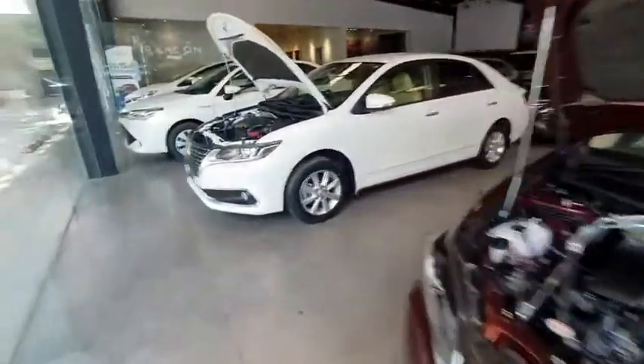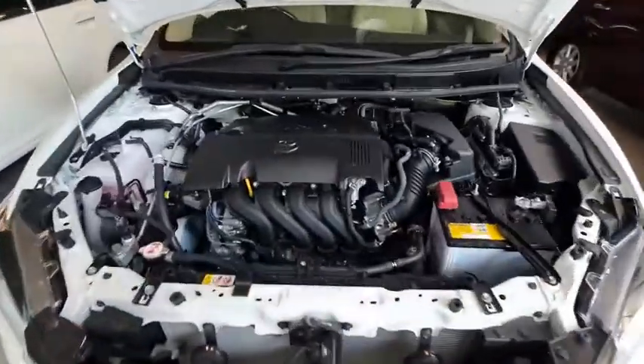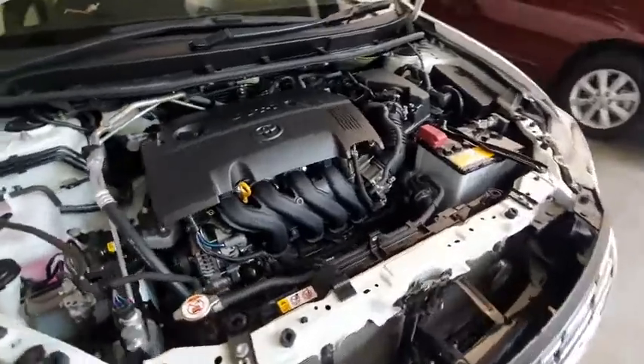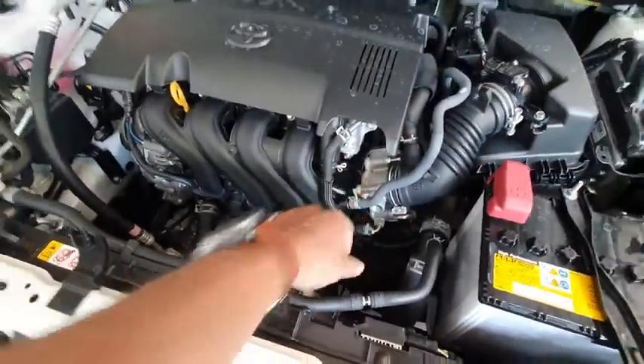Now on to the third Premio — the 2019 FEX in Pearl color. This is auction grade 5, mileage of 10,000 km. The engine is fresh.